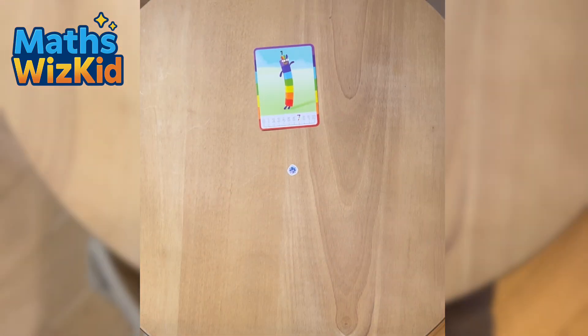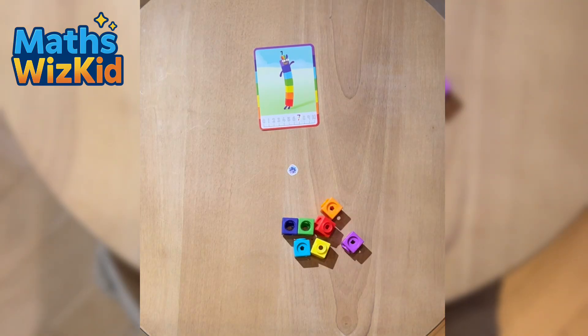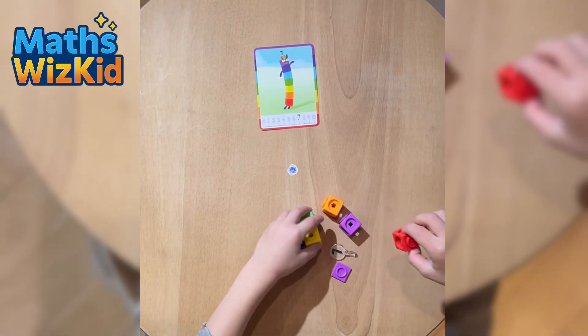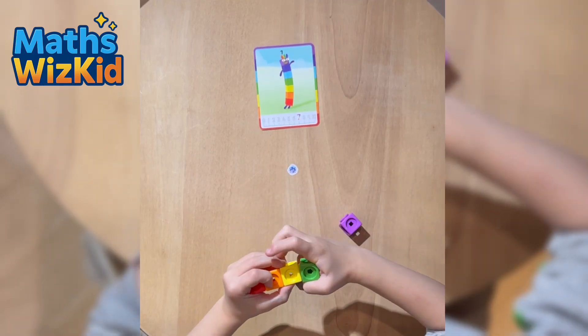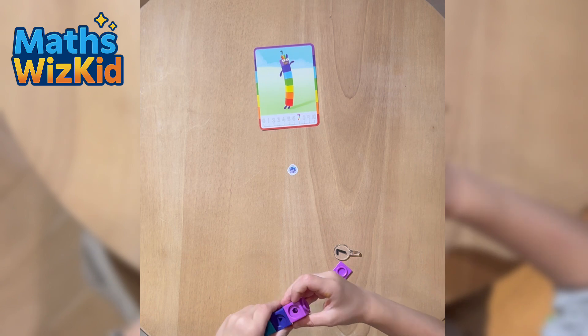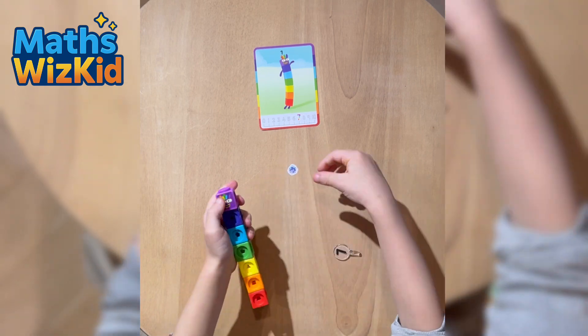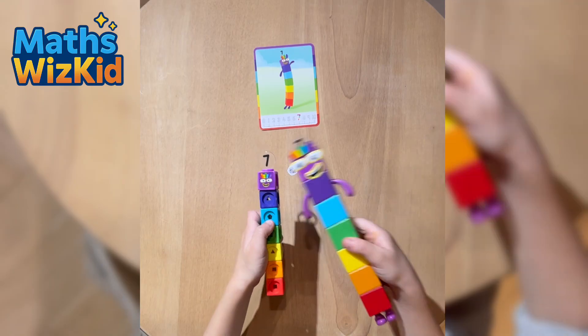Time for Numberblock 7! He's made of seven rainbow-coloured blocks — all the colours of the rainbow. Let's build her and say the colours of the rainbow: red, orange, yellow, green, blue, indigo — oh, purple — and violet — oh, light blue!